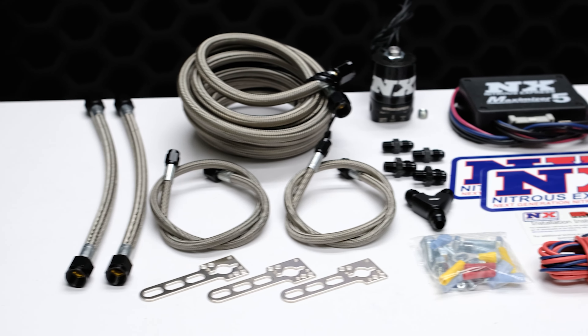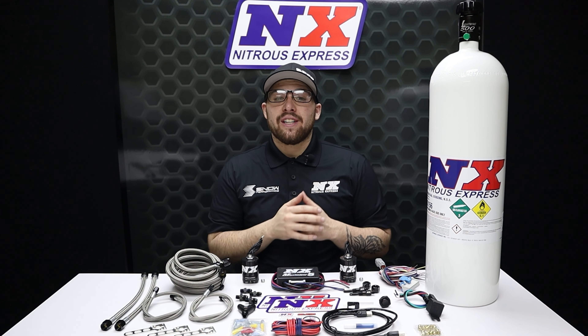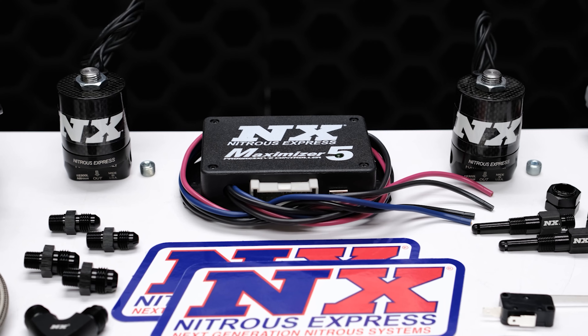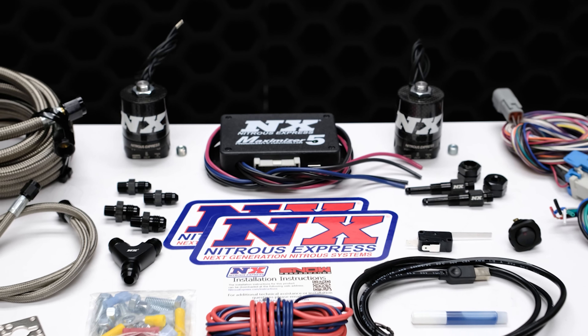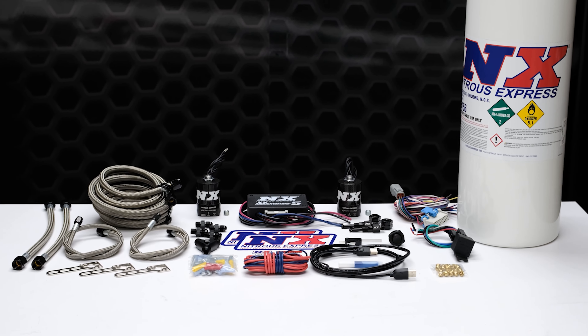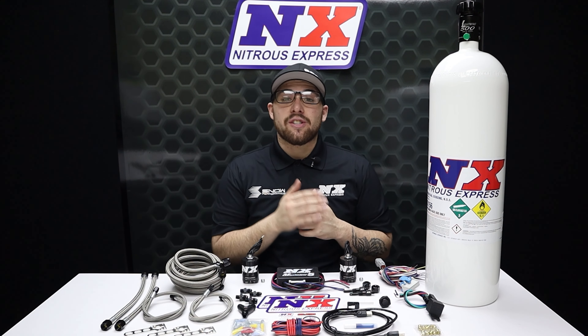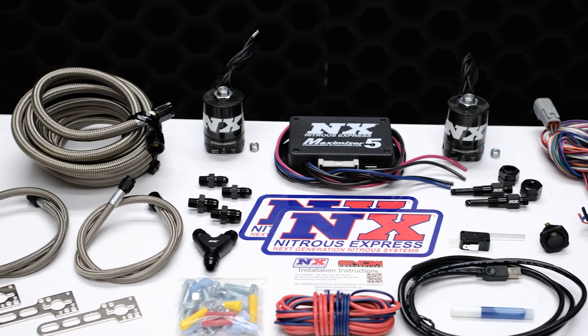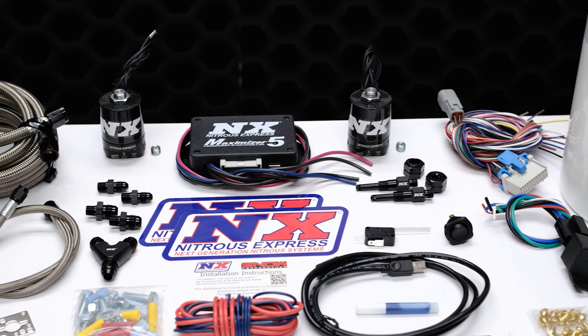Rest assured that our nitrous systems aren't just another plug-in chip that floods your engine with raw diesel and covers the car behind you in black smoke. The NXD4000 system can take your IATs from 160 degrees down to 70 degrees, while also dropping your EGTs 200 to 300 degrees. Not to mention the additional horsepower and torque gains that are derived from the nitrous itself.